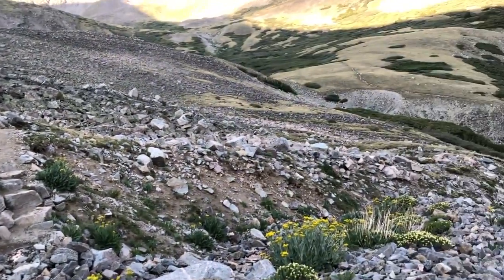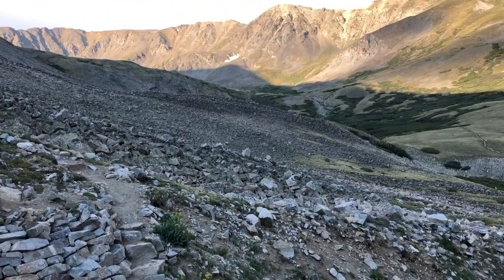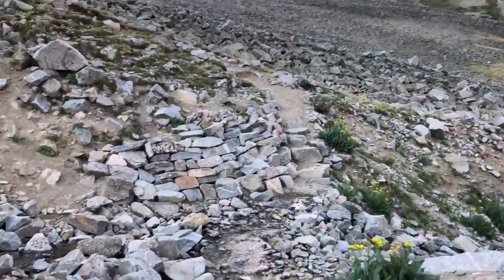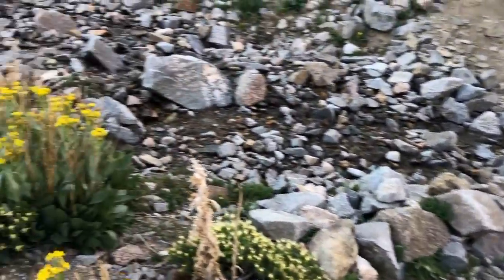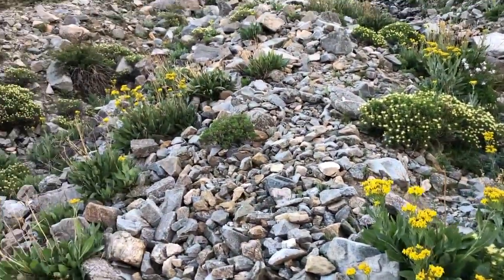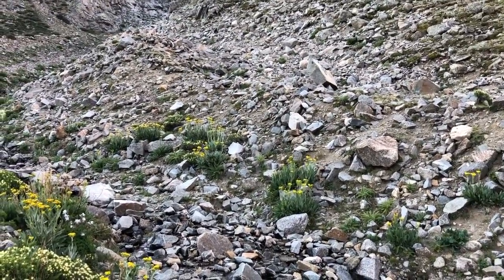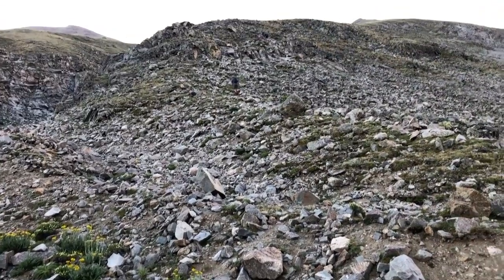At 11,900 feet, the sun is just beginning to come down the mountain here. We haven't seen the sun yet, but it's only 7:30 or so. We're crossing a little stream, and there's not much tundra here, but the path gets really rough.